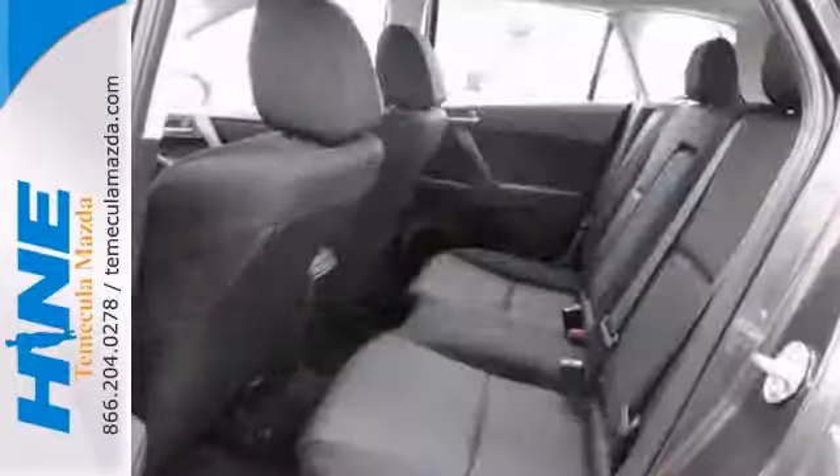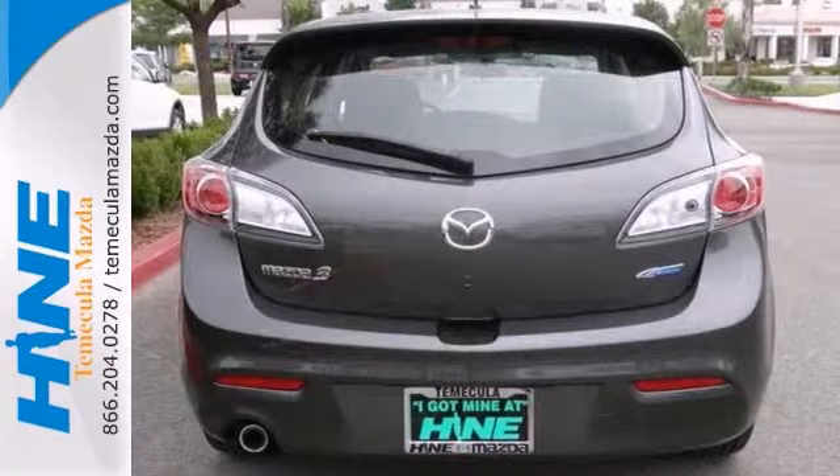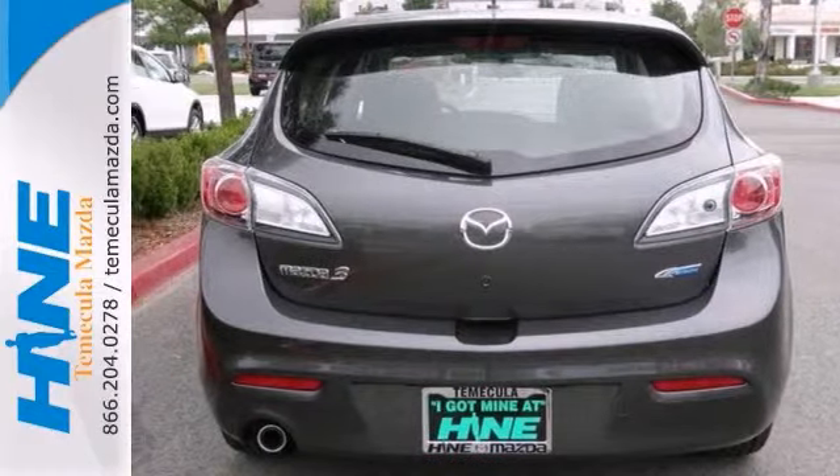With a precision-tuned 2.0-liter 4-cylinder power plant, it'll ring every last mile it can out of a drop of fuel. Come see it today.